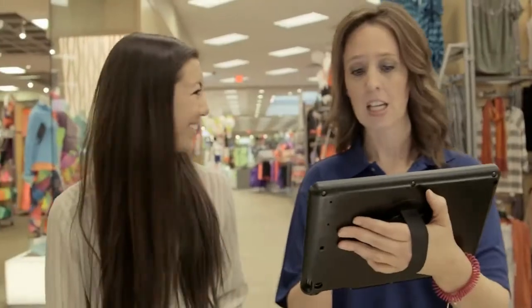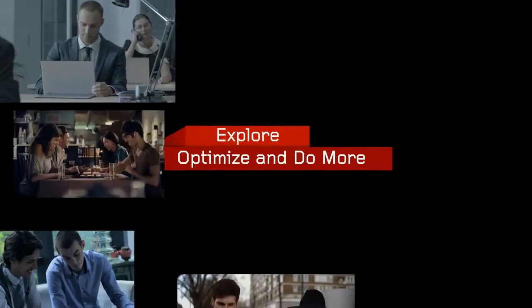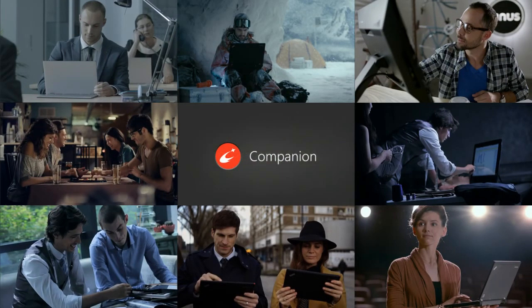Start your wonderful journey with Lenovo Companion now. Explore, optimize, and do more. Lenovo Companion.